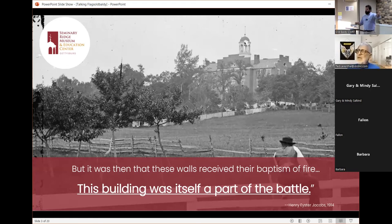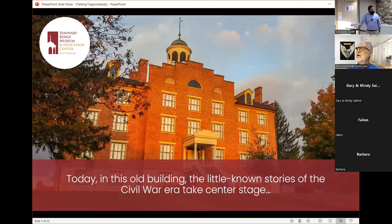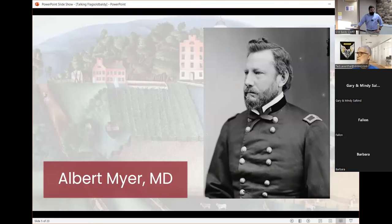Many times you go to museums like the Gettysburg Visitor Center or the National Civil War Museum in Harrisburg — both really great museums — both in buildings built in the last 20 years. Here we are a little bit different. In this old building, little-known stories of the Civil War take center stage, like the Signal Corps. We're going to start by talking about Dr. Albert Meyer, M.D. — the father of the United States Signal Corps.